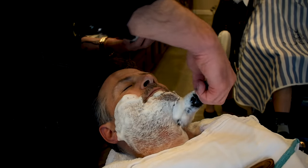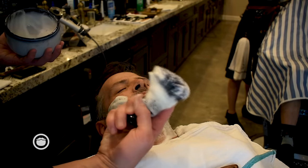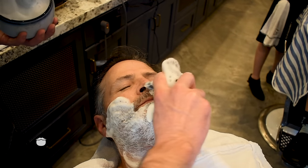You want the hairs to stand up — that's what you're trying to do. Then with the mustache, just kind of flatten it out a little bit and really get in there from the nose on in.